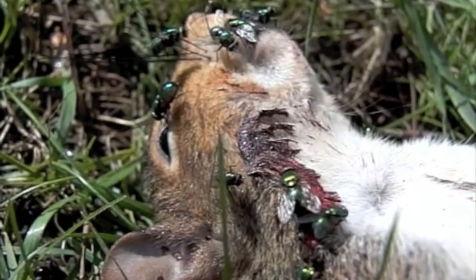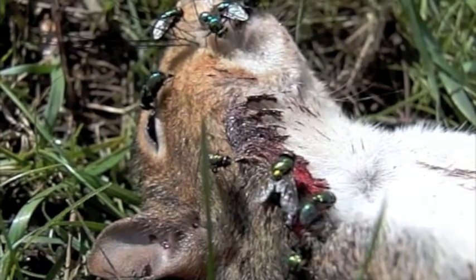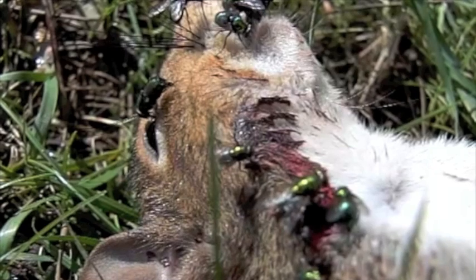Filth flies — mostly house flies, blow flies, flesh flies — are flies that feed on dead animals, feces, garbage, anything organic that can be found.